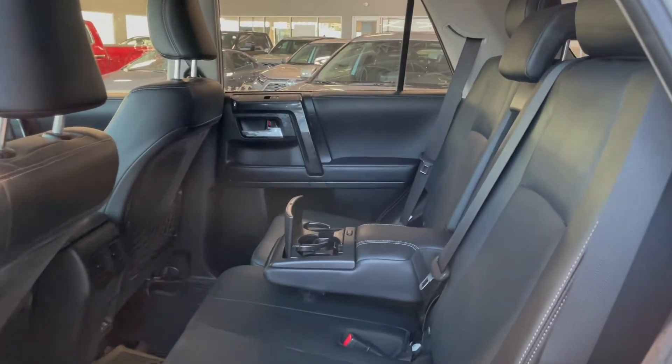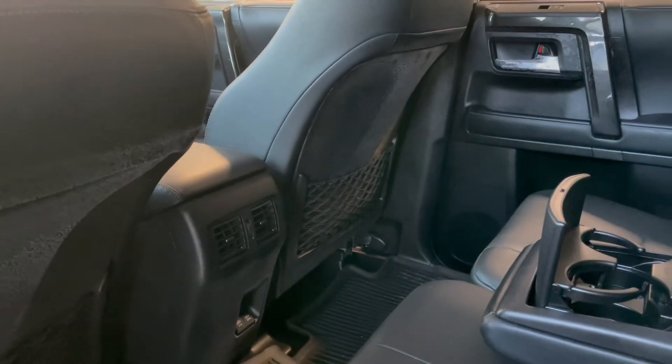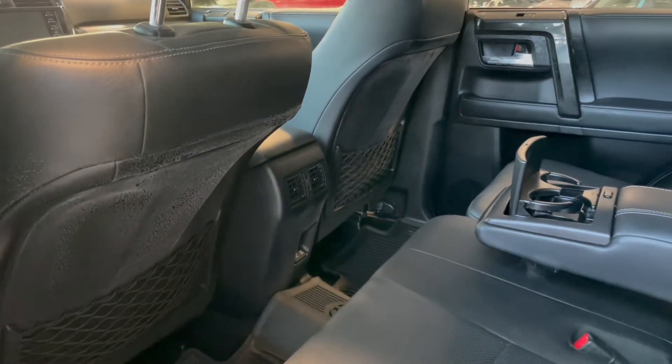Taking a look at the rear seats, we have two fold-out cup holders. You also have two outlets on the back of the center console, and storage pouches in each of the seat backs.